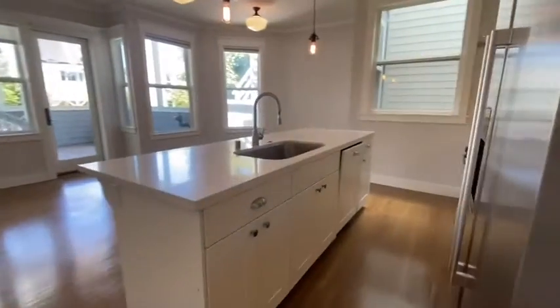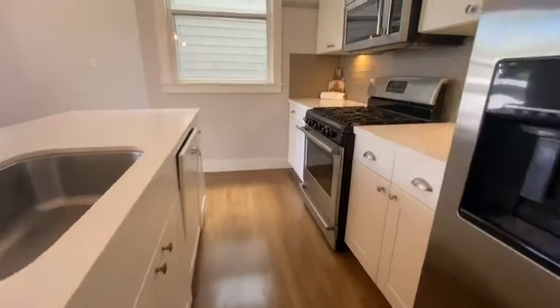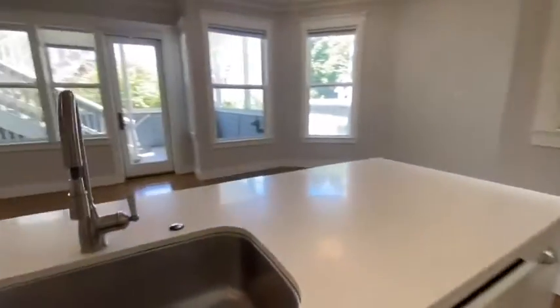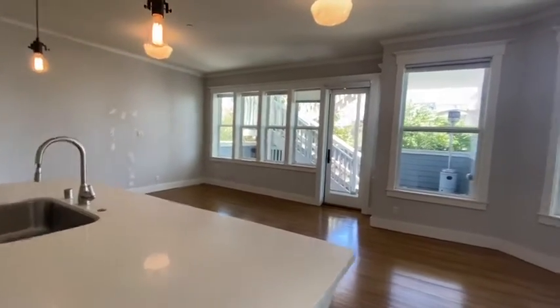Here is an amazing chef's kitchen with stainless appliances — you have a gas range as well as a nice kitchen island, open to a large family room.